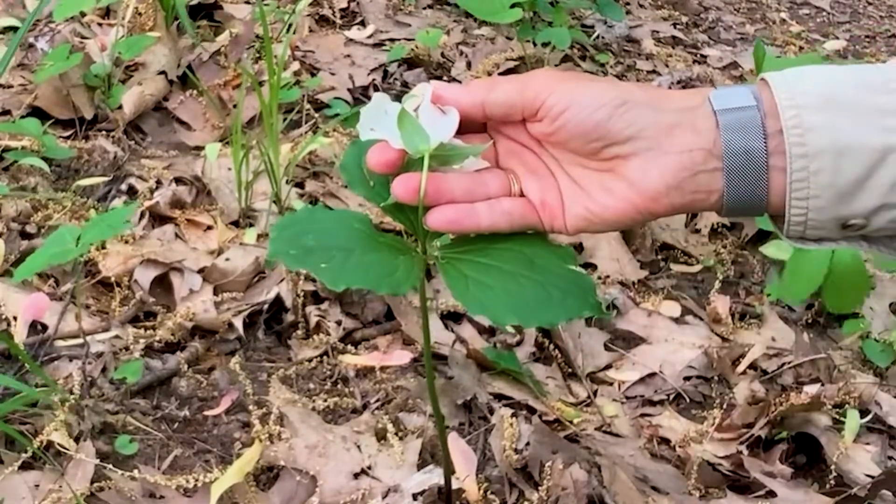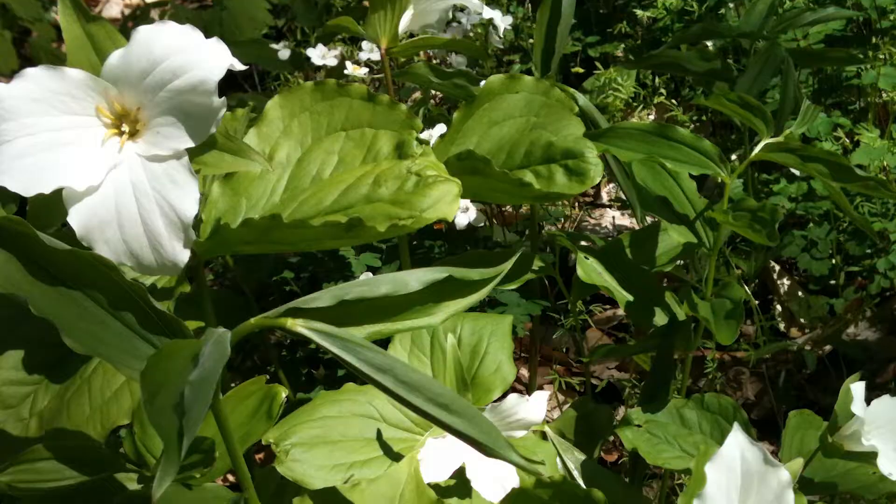They burst forth into growth in early spring when the tree canopy above is barren, and that allows a lot of sunlight to come down to the forest floor, which stimulates the growth of the trillium.